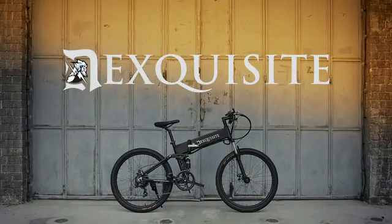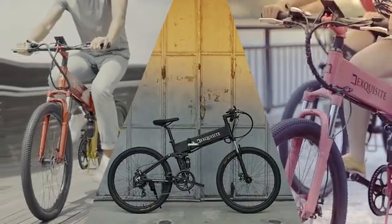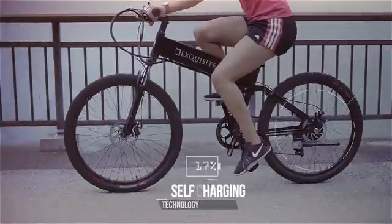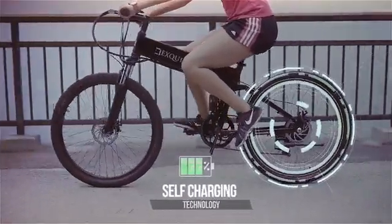Introducing D-Exquisite — versatile, eco-friendly, and affordable. The only electric mountain bike with multiple features and a self-recharging integrated system.